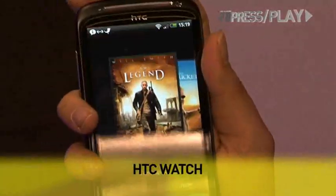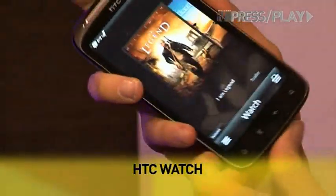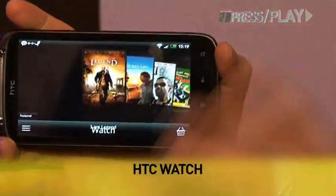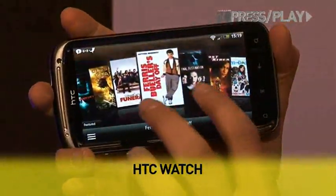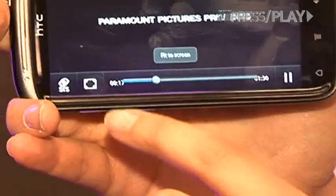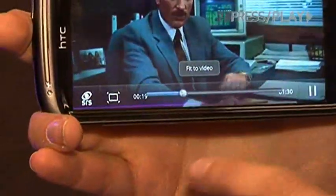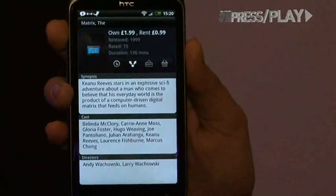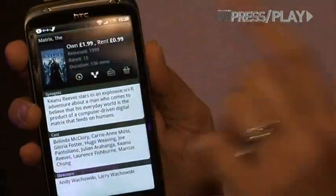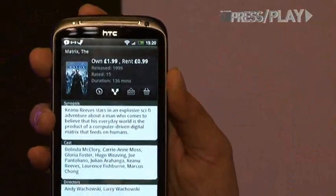The HTC Sensation is also going to be the first phone to have the Watch feature. Now this is a video rental and download service where people can buy and download movies. So let's just say we want Ferris Bueller's Day Off, which is a classic film. We can fit this to screen and fit to video. If we want to buy The Matrix, that's another one of my favorite films — we can either own it for £1.99 or rent it for £0.99.